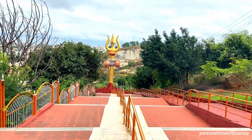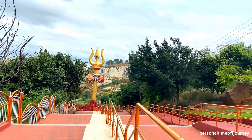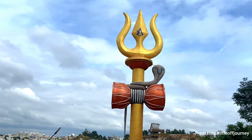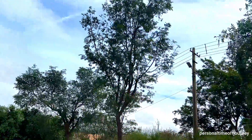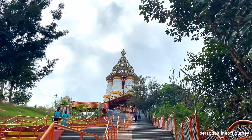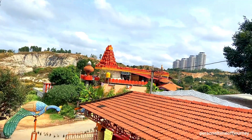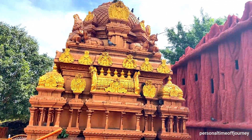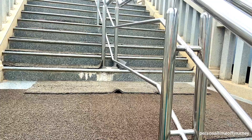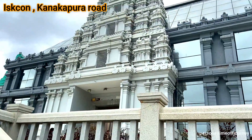The temple timings are from morning 6:30 to 12:30 and in the evening 4:30 to 9:00 p.m. You can also visit Karumariyaman Temple, which is just opposite this temple, and the ISKCON Temple on Kanakapura Road, which is currently under construction.